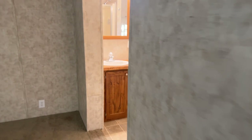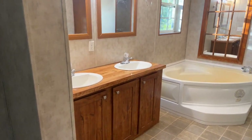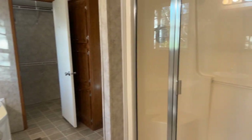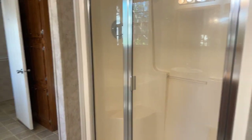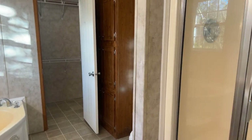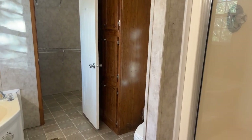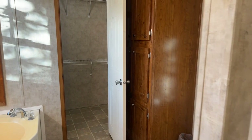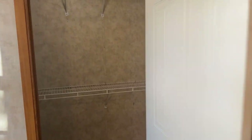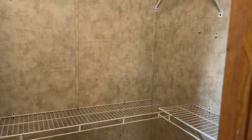And here's the master bath. You have two sinks, a jetted tub, and a separate shower. There's also a walk-in closet — that was what the rumbling sound was, somebody doing some repairs around the house.